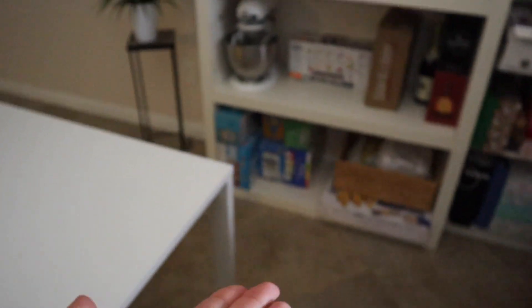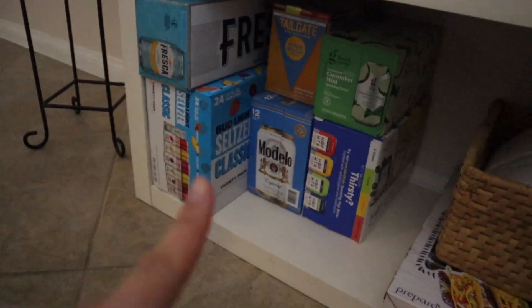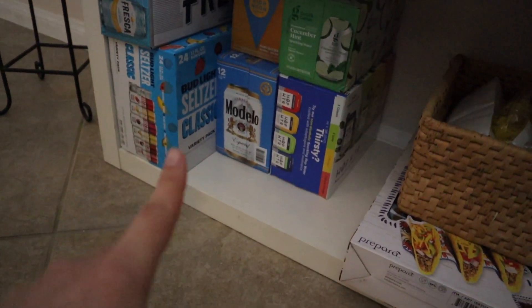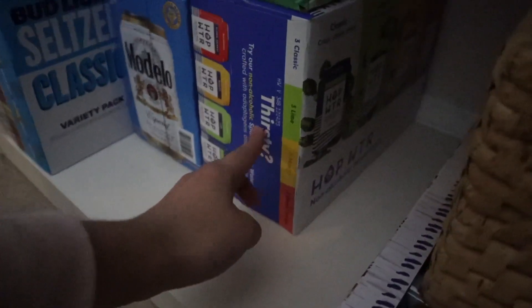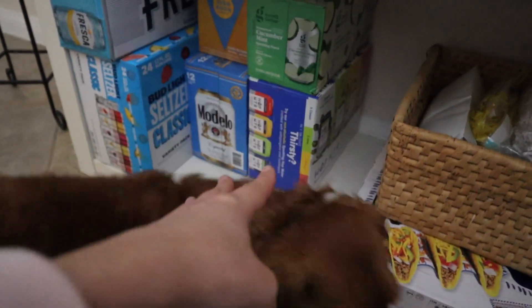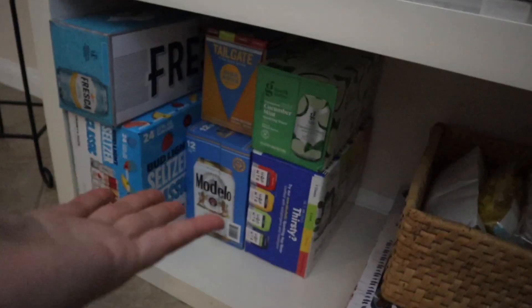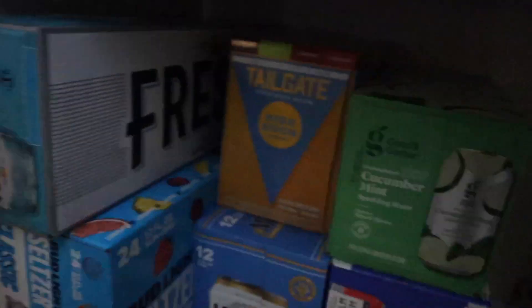Taking you over here — this is where the other half of the alcohol is. Got seltzers and some beer, just the 12-pack Modelos. These two are non-alcoholic, just some sparkling water. And this one is called hop water — I think it's supposed to taste like a seltzer, so I don't really know the difference between that and a regular sparkling water seltzer. Some Frescas and some High Noons, so this should be good.